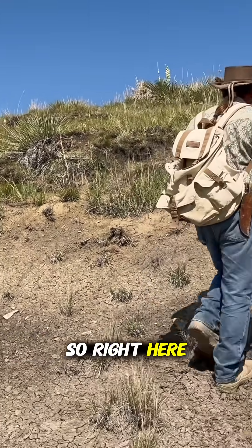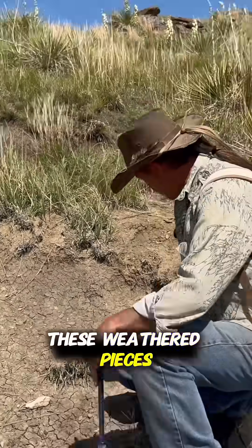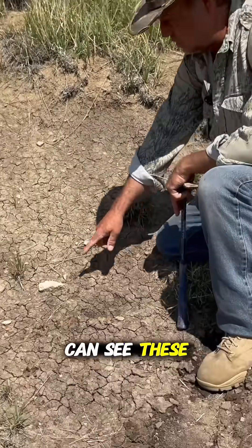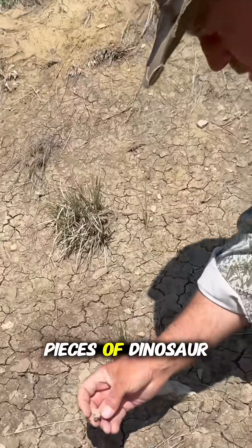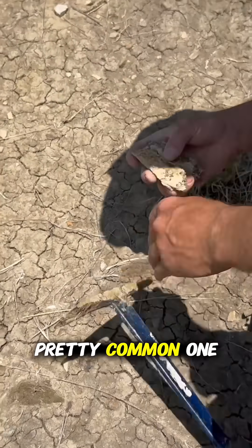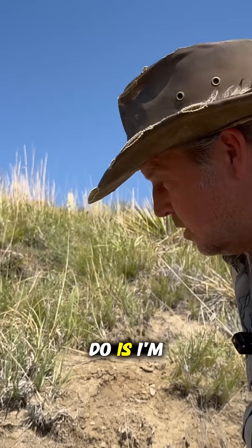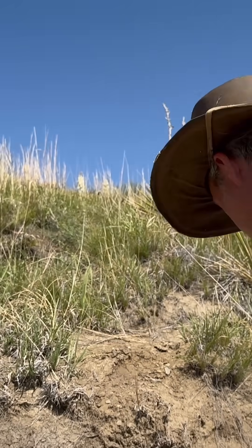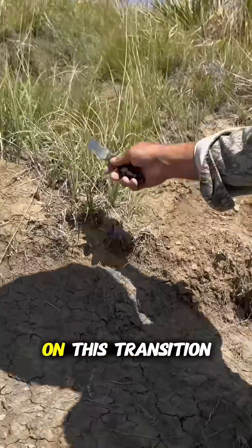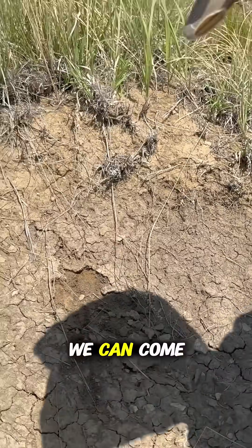So right here, coming out, you can see these weathered pieces of bone. You can see these pieces sitting right here. These are all pieces of dinosaur bone. This looks pretty frilly, which is a pretty common one — so a piece of triceratops frill. So what we'll do is look right here to see on this transition if it's coming out anywhere and see what we can come up with.